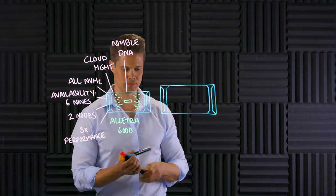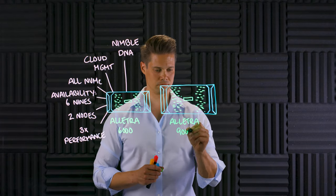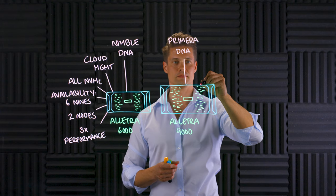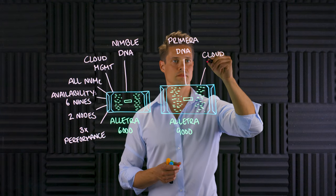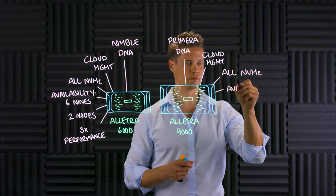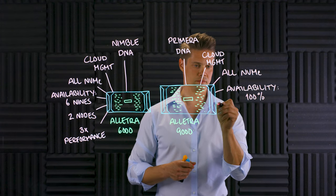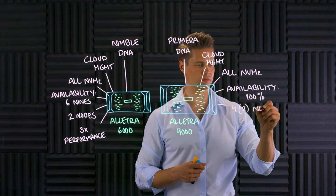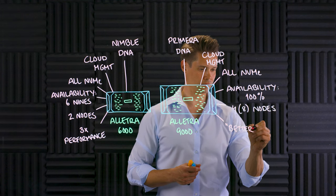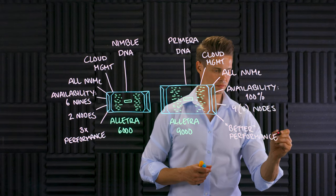Like its little brother the 6000, Alletra 9000 is also completely designed in-house with all new internals, but it's heavily based on HP Primera DNA. Alletra 9000 is also managed from the Data Services Cloud Console and is also all NVMe. But instead of six nines of availability, Alletra 9000 guarantees a whopping 100% availability, just like HP Primera. Alletra 9000 scales out to four nodes at launch, but later this year there should be an update allowing it to scale up to eight nodes.